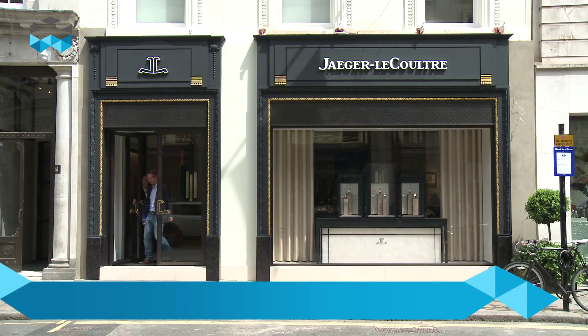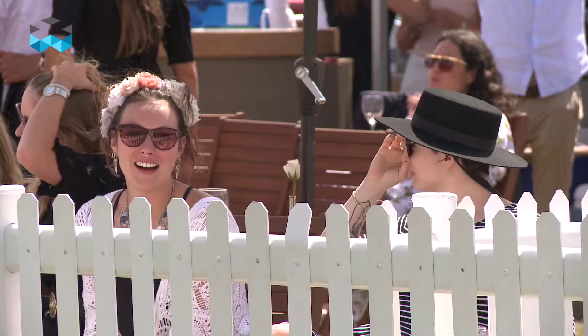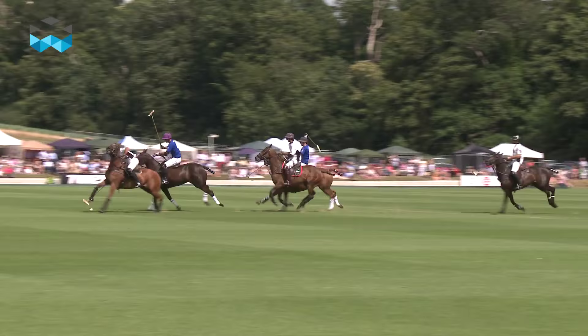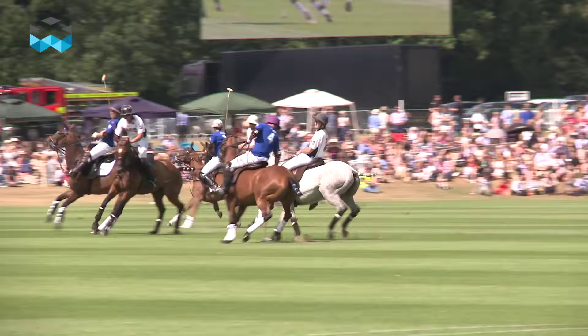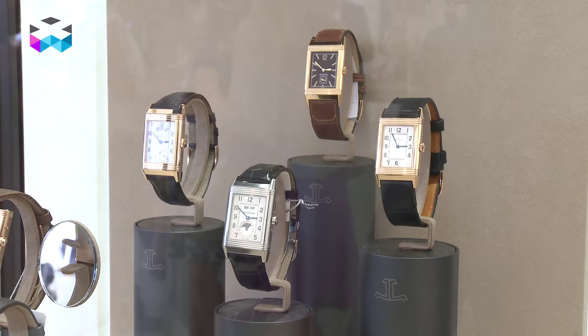But now let's go and discover in real life why polo players needed the functionality of the Reverso. Now we're here at the Gold Cup in Cowdray. This is the best tournament in the world outside of Argentina — it's where the best polo teams come together. It's the home of British polo, and for us there is no better place than Cowdray to celebrate our Reverso heritage and the ultimate polo watch.